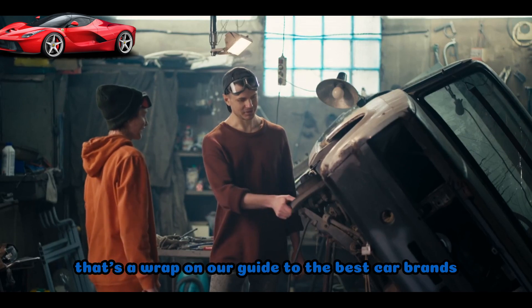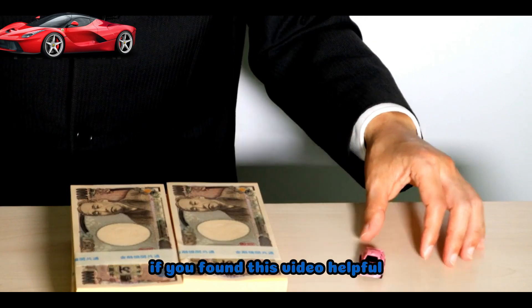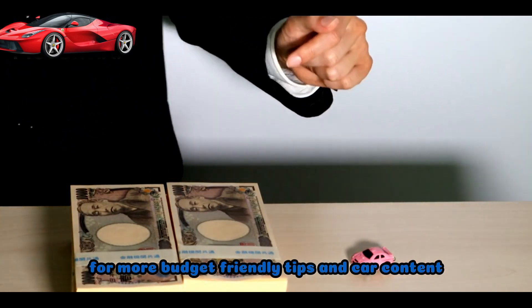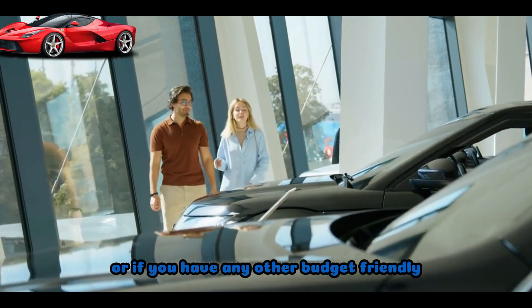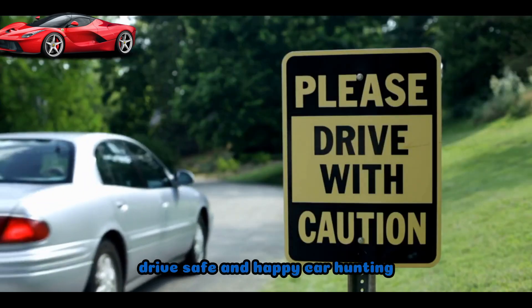That's a wrap on our guide to the best car brands for students under $5,000. If you found this video helpful, give it a thumbs up and don't forget to subscribe for more budget-friendly tips and car content. Let us know in the comments which affordable cars you've had your eye on, or if you have any other budget-friendly recommendations. Until next time, drive safe and happy car hunting!